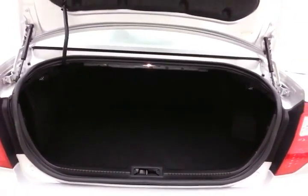Spacious trunk with a wide opening makes it easy to get things in and out. Pull the handle on either side and we'll drop the split seat back to accommodate longer cargo items.